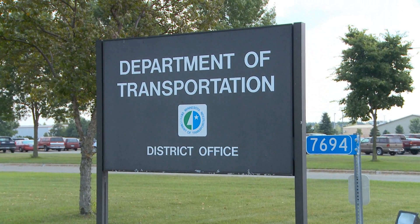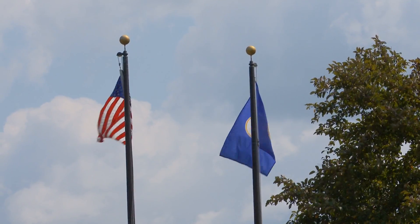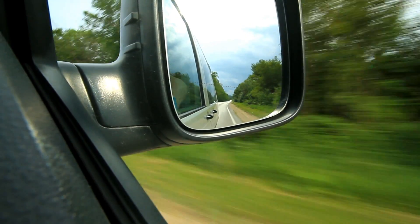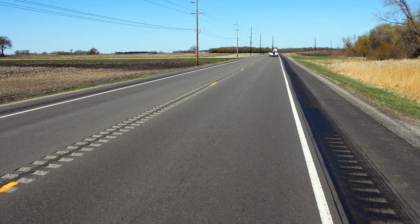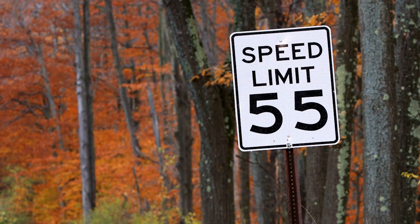The Minnesota Department of Transportation and other local highway agencies have implemented policies to reduce these types of life-changing crashes. MnDOT's policy states that rumble strips will be installed on all new or repaved rural, undivided trunk highways with a posted speed limit of 55 miles per hour or higher.